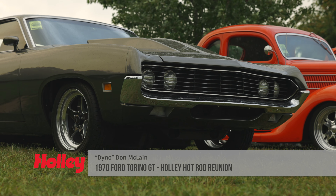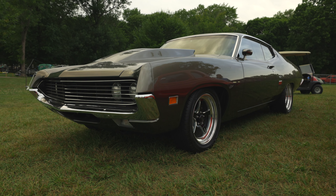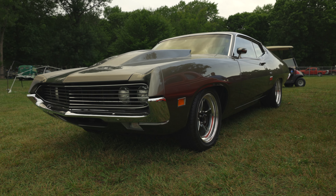Name's Don McLean from Marion, Indiana. That's a 1970 Ford Torino. I bought this off of Ford Motor Company Credit — it was a repossessed car in '71 and I've had it ever since.